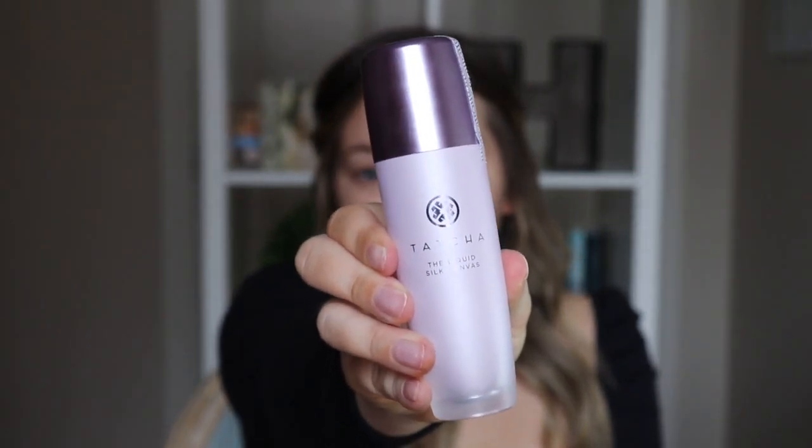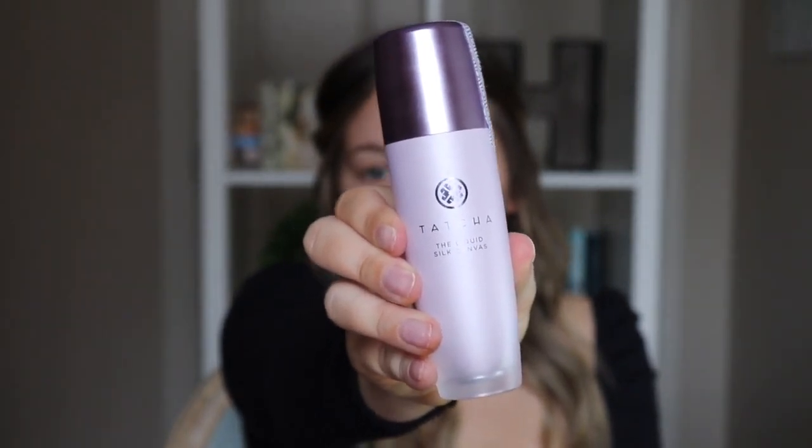So I'm going to be using, to prime my face, the Tatcha Silk Canvas Primer. This one's going to fill pores, and it's also going to help if you have oily skin. I tend to get quite oily throughout the day, so I do like using this because it's going to help keep my oils at bay.